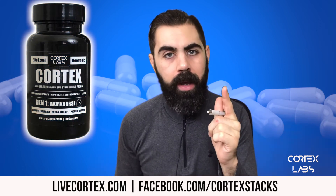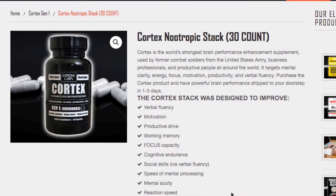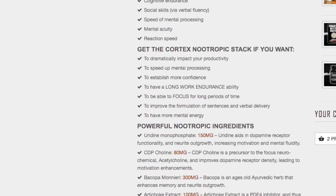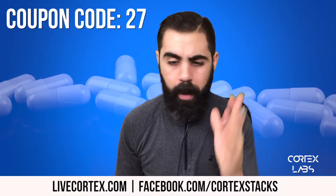Number one, the Cortex stack. Right now you can get the Cortex stack for 27 bucks. We're running a special this week for Christmas — 27 bucks for the Cortex stack. Use the coupon code 27 at LiveCortex.com. It's a powerful premade stack.